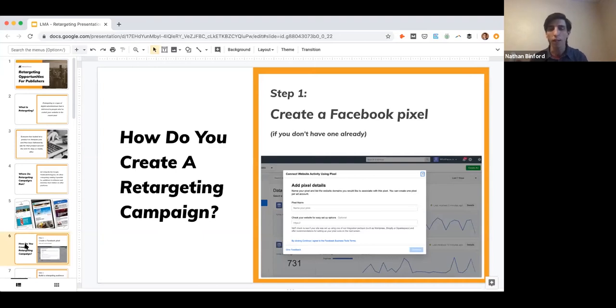Setting one up is very simple. In Business Manager, in the top-left corner dropdown menu, you'll find Events Manager. When you click into that, you're given an option to create a new data source, and then there's 'Create a Facebook Pixel,' which brings up a screen where all you have to do is name it. Facebook then generates a small piece of code that your IT team will need to put into the header of your website, or if you're using Google Tag Manager, you put the code there — and then you're done. That's step one: you have a Facebook pixel on your website.